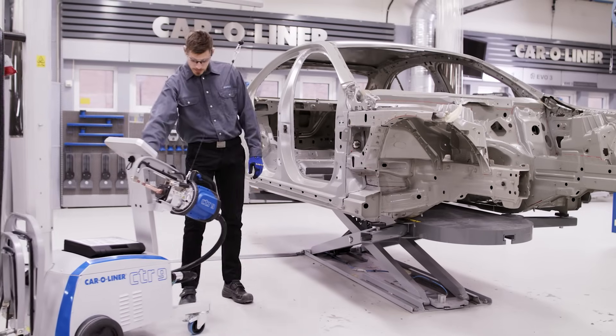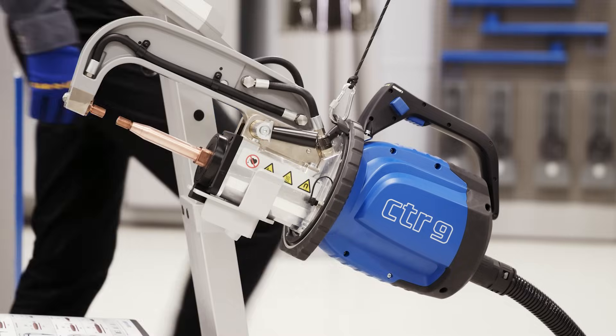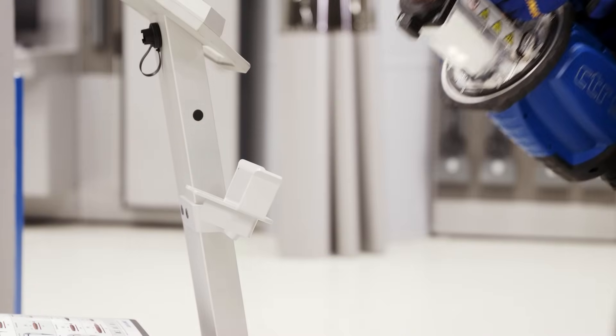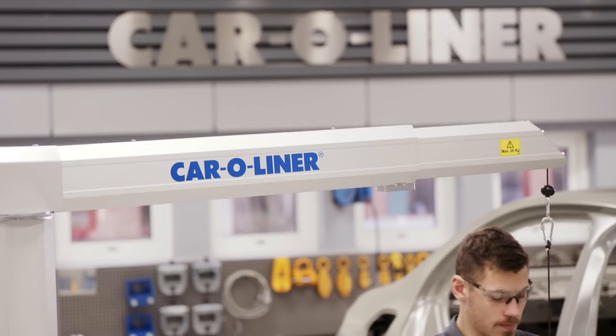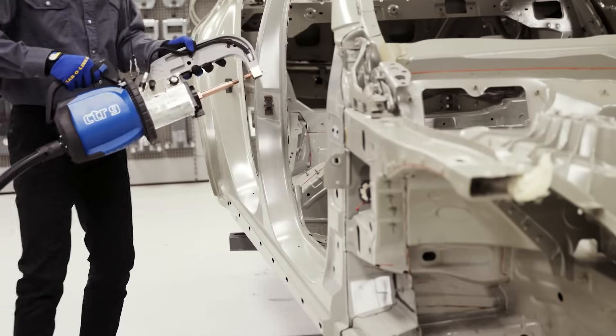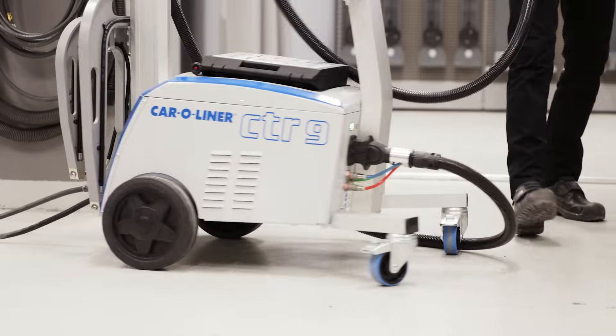Therefore, better ergonomics was an overall requirement when we developed the CTR-9. The telescopic support arm in C-TONG, together with a compact and easy-to-use power unit, gives maximum freedom of movement.